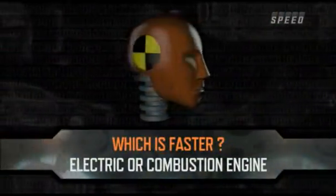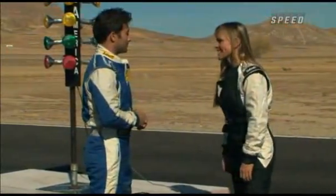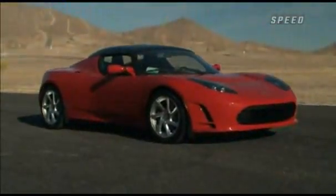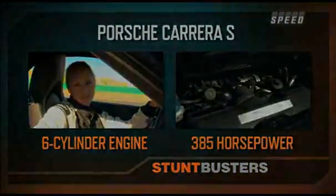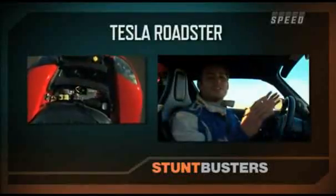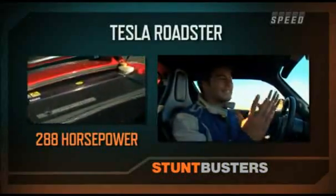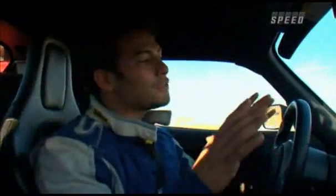Which is faster, the electric or the combustion engine? There's only one way to find out — the drag strip. We're pitting the Porsche Carrera S against the premium electric Tesla Roadster. The Porsche has 385 horsepower of raw muscle, while the Tesla has only 288 horsepower. It matters less because of instantaneous torque, but it's still 100 horsepower less. The Tesla is made of carbon fiber, which makes it much lighter.